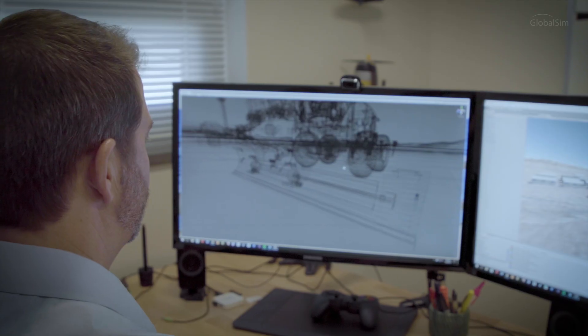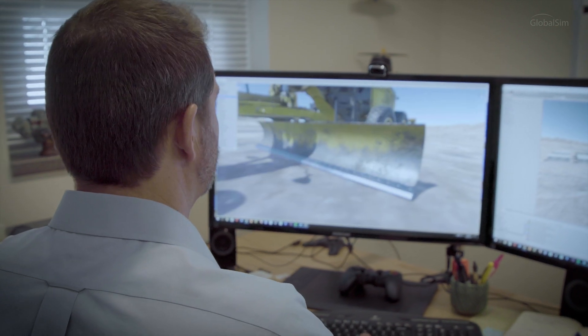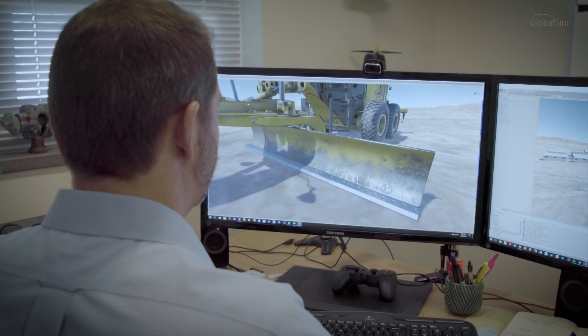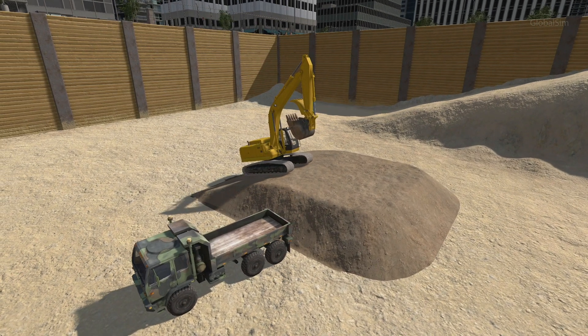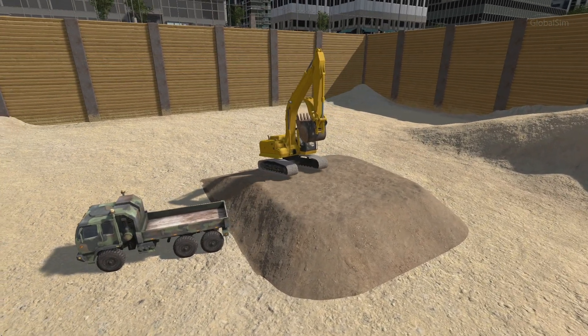We're leveraging newer graphic engines that allow us to utilize more realistic lighting and shadows, as well as physically based rendering. We can take advantage of global illumination and ambient occlusion to make our visual experience realistic and immersive. We're updating our animation systems and we have a scratch-built package for particle simulation of soil and how heavy equipment interacts with it.